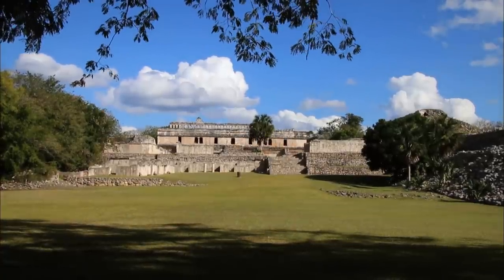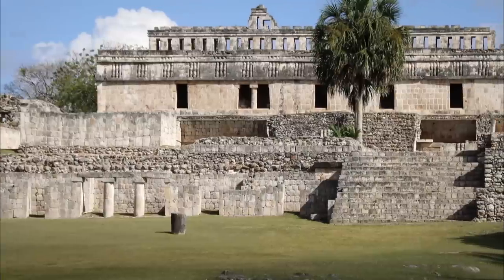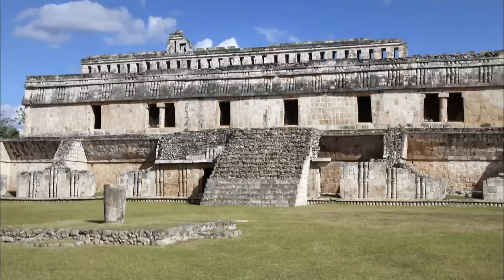The city of Cabar, or Strong Hand, covers three square kilometers and contains several palaces, stone buildings and stepped pyramids. The great palace, which you reach by a large staircase, is an imposing and monumental structure made up of a group of buildings that are all on the same platform.